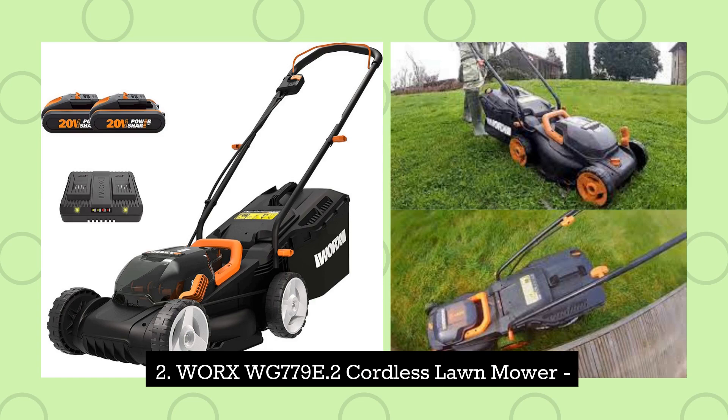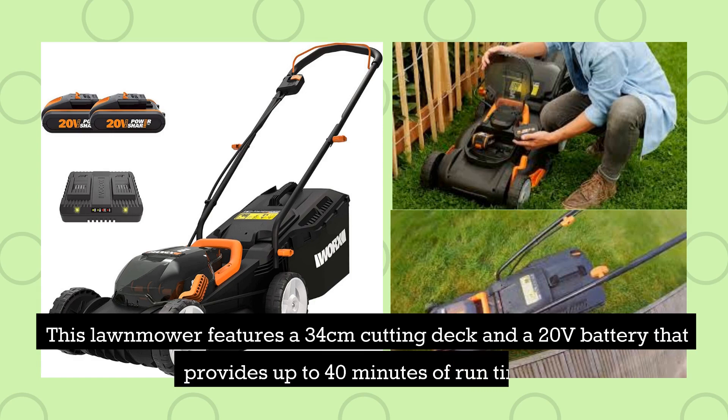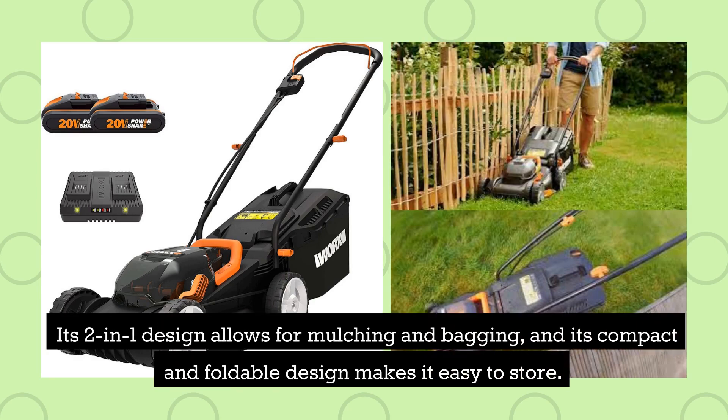2. Worx WG779E.2 Cordless Lawnmower. This lawnmower features a 34-centimetre cutting deck and a 20-volt battery that provides up to 40 minutes of runtime. Its 2-in-1 design allows for mulching and bagging, and its compact and foldable design makes it easy to store.